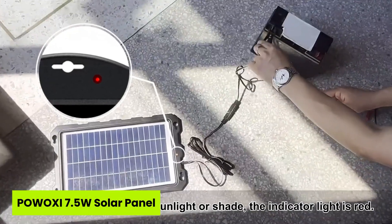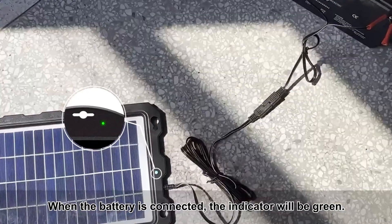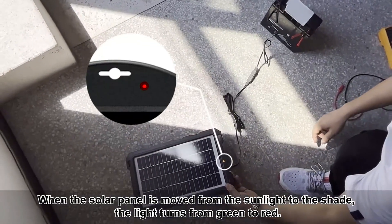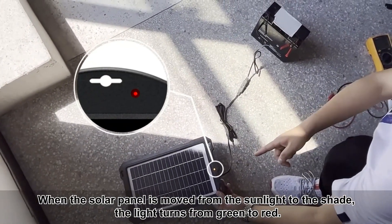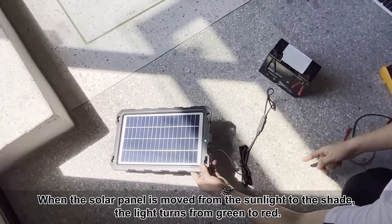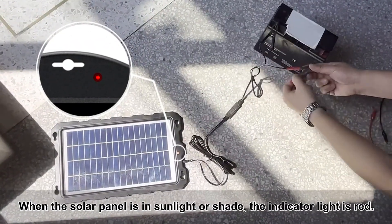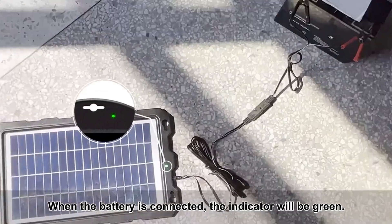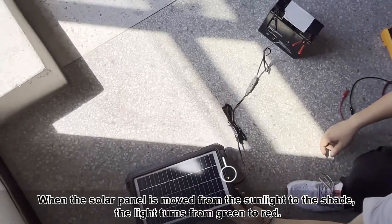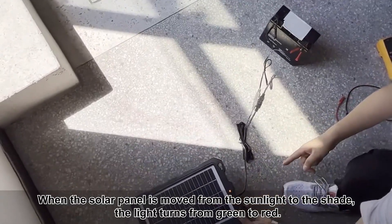Moving to number one is the PowOxy 7.5 Watt Solar Panel. Did you know your boat's battery could stay alive all season without a single engine start? With its intelligent charge controller and 25% to 30% energy conversion, this compact panel delivers surprisingly stable output for its size. What impressed me most was the sturdy design, high transparency glass, and an ABS Plus PC frame that protects both the panel and your boat's paint. Installation is effortless, and the LED indicators give you instant charging status. Compared to weaker trickle chargers, this one's smarter, tougher, and ready for real use on boats or marine equipment.